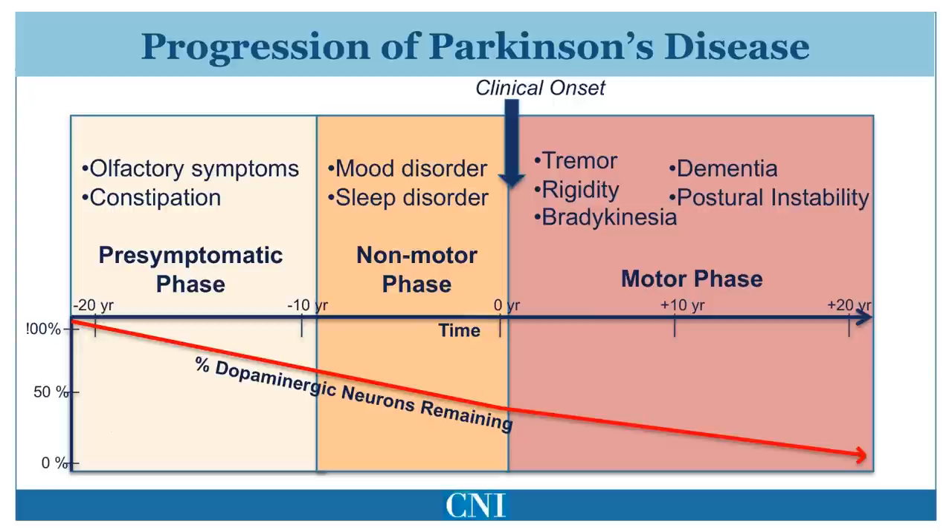In this figure, we can see that the disease can be divided into three phases: a pre-symptomatic phase, a phase in which non-motor symptoms are predominantly present, and then a phase in which motor symptoms become increasingly evident.